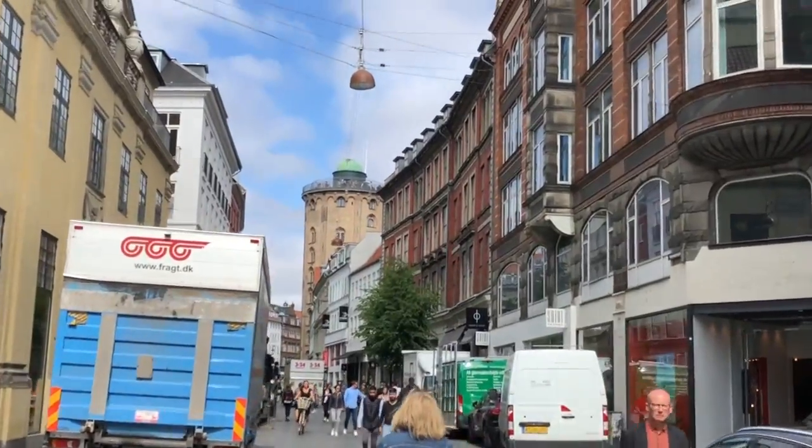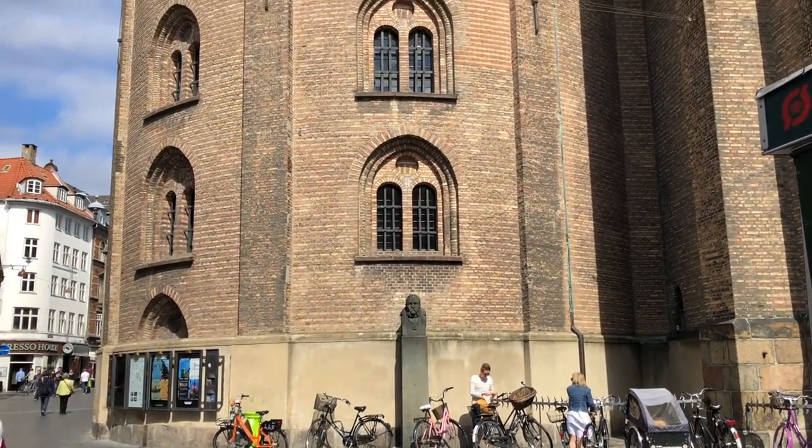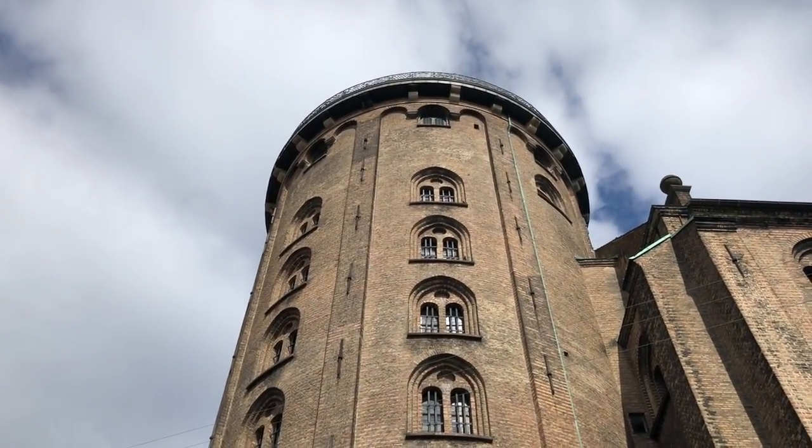There's the round tower that we're going to, right up there. There's Nancy — I believe she just pointed up and said, 'Is this the round tower?' I'm going to guess that's the round tower.